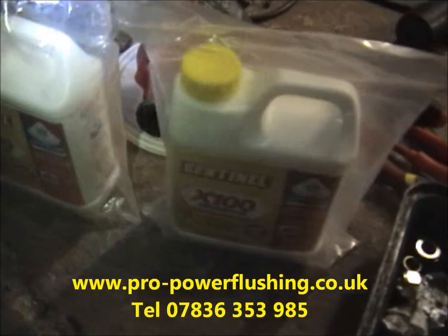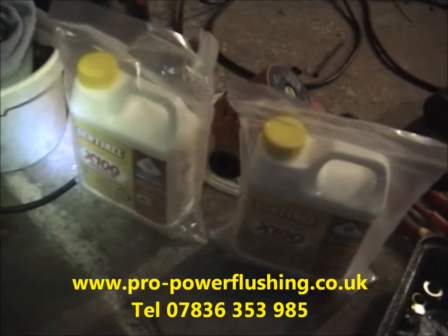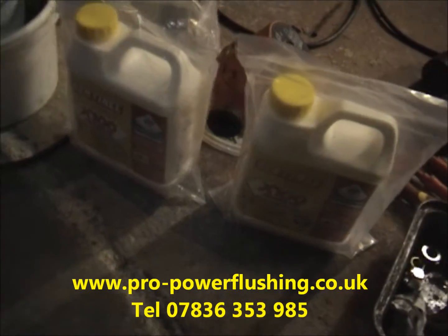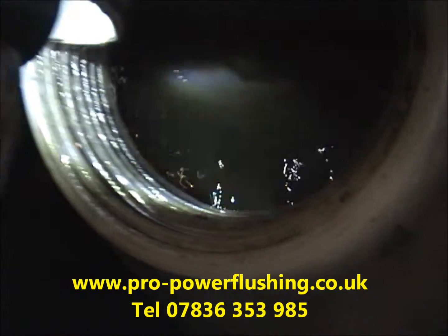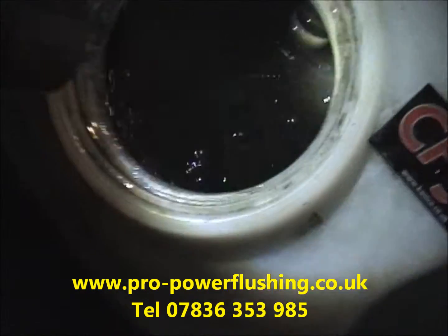This customer's getting two lots of Sentinel H100 inhibitor. It's a very big system — pretty much double the size of a normal system. We're putting in a bit more inhibitor just to be on the safe side. The power flushing is going okay. The water's getting a lot clearer now, as you can see. Still going, but getting a lot clearer — we're not quite there yet. We'll take a few extra TDS readings soon.